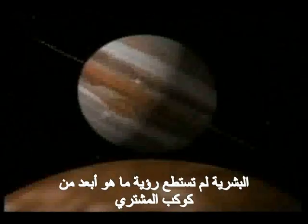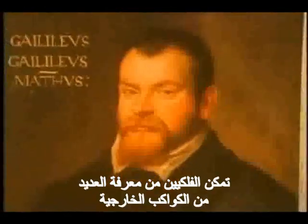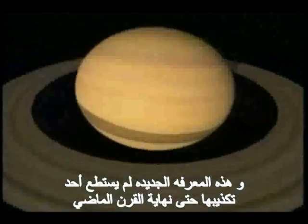According to modern science, prior to the invention of the telescope in the 1600s, humanity had no knowledge of outlying planets beyond Jupiter, as these bodies cannot be viewed with the naked eye. Since the day of Galileo Galilei, optical astronomers have amassed an important body of knowledge about the outer planets.